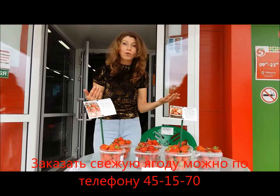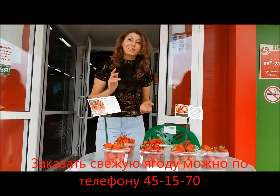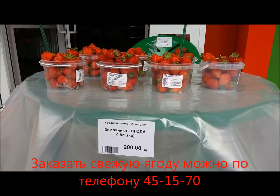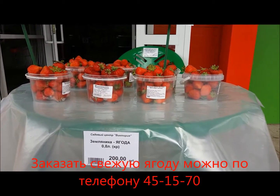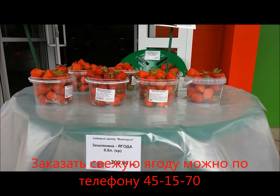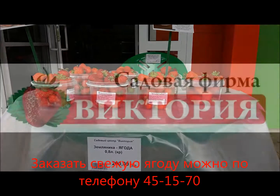Не откажите себе в такой вкусной, свежей ягоде клубники. И не только купить ягоду — вы сразу же можете пройти в сам торговый центр и приобрести посадочный материал этого сорта.